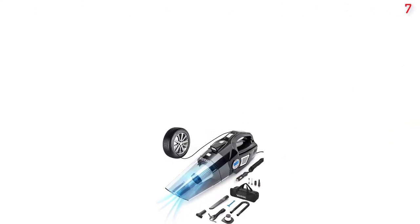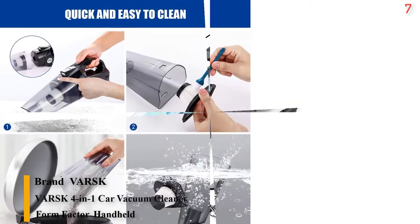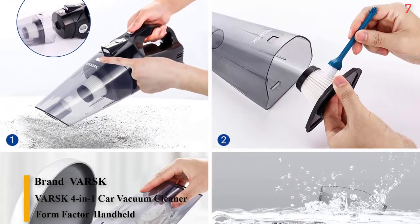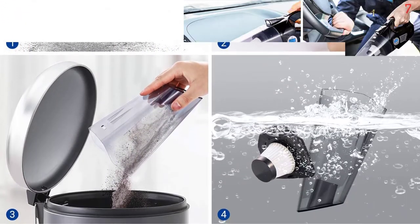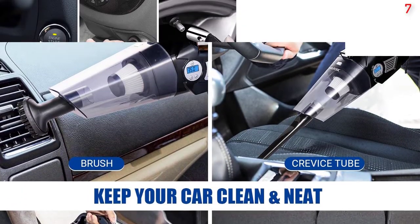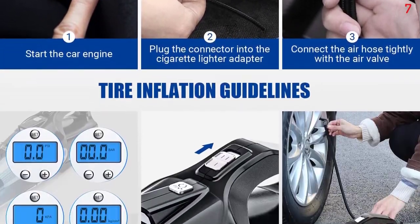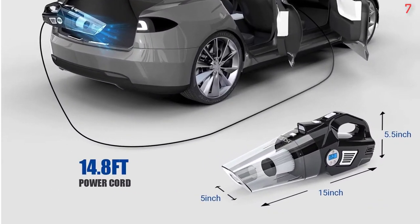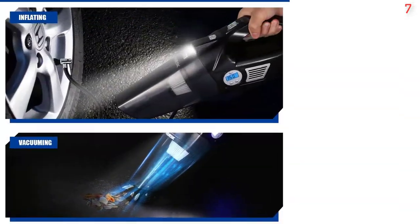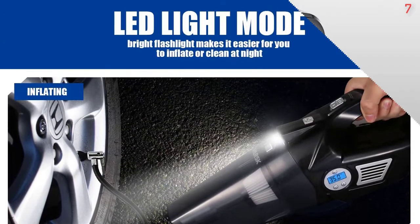Number 7 is the VARSK 4-in-1 Car Vacuum Cleaner and Tire Inflator Portable Air Compressor with Digital Tire Pressure Gauge, LCD Display, LED Light, 12VDC, 15-foot hose, bonus HEPA filter and nozzles. VARSK combines vacuum cleaning and tire inflation in one portable machine. Besides these two essential functions, the digital tire pressure LCD display is easy to read, and the built-in LED work light illuminates your surroundings for extra safety in the dark.